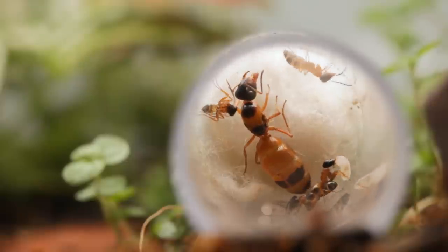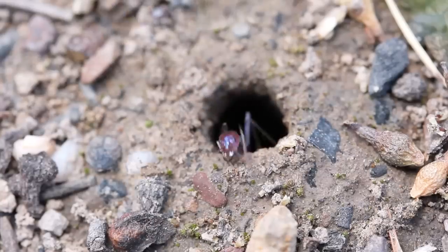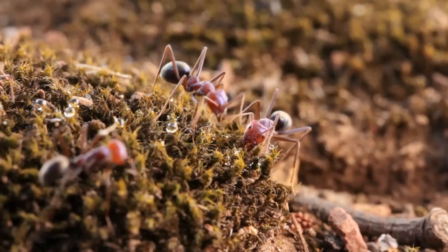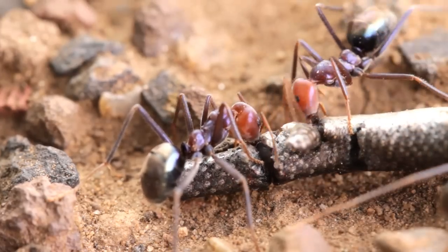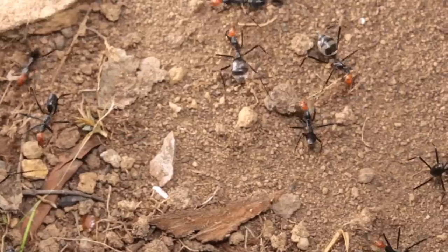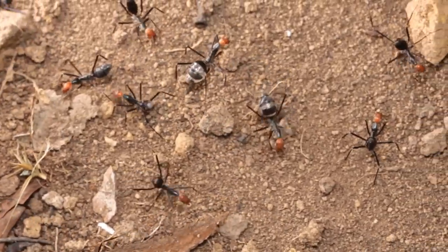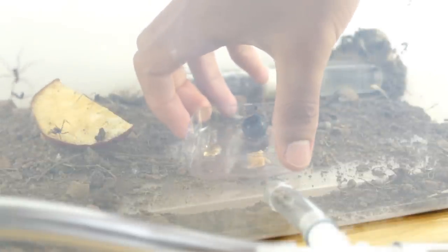Usually before raising a particular species of ant, I will have done lots of research on them, and have spent plenty of time out observing them in the wild, which usually gives me a pretty good understanding of their dietary preferences and how best to care for them. But because information on spider ants is scarce, and finding colonies of them is quite rare, at least where I'm from here in Melbourne, when it came to diet I really wasn't too sure what kind of foods they'd be interested in. So I've been doing lots of experimenting, offering them a variety of sweets and insects.